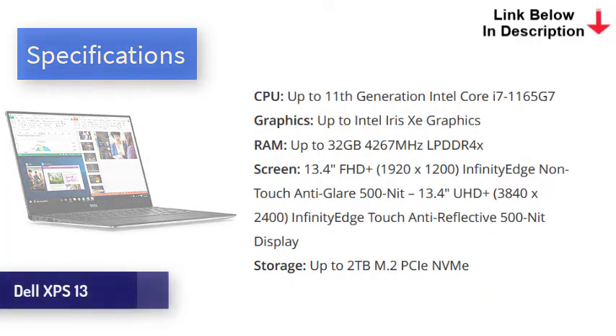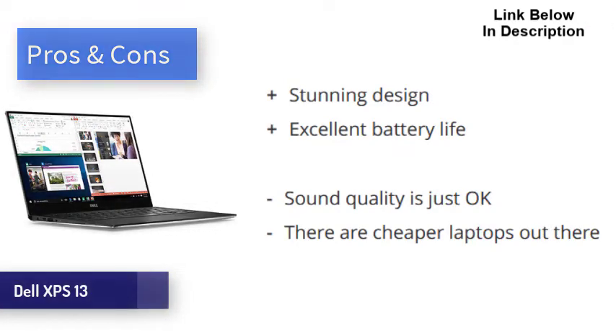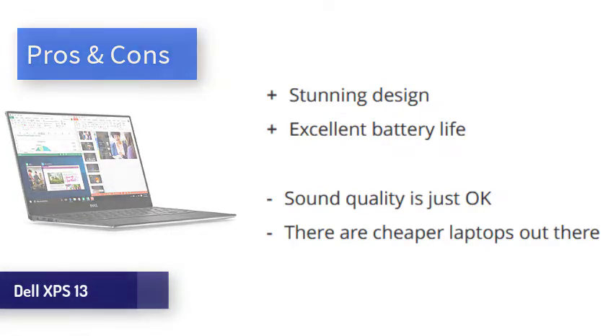With the latest Intel internals, the XPS 13 is very quick. It comes in several configurations, so you can save weight and money by opting for a Core i5 rather than i7 if you choose. Either way, it's powerful enough to handle pretty much any non-professional task with ease. Lasting just over 11 hours in our test, the battery on the XPS 13 is excellent, though beaten slightly by other options in this video. The Dell XPS 13 is a gorgeous little machine offering excellent performance and battery life, though it comes at the expense of ports, sound quality, and price — none of which stop us from highly recommending it.